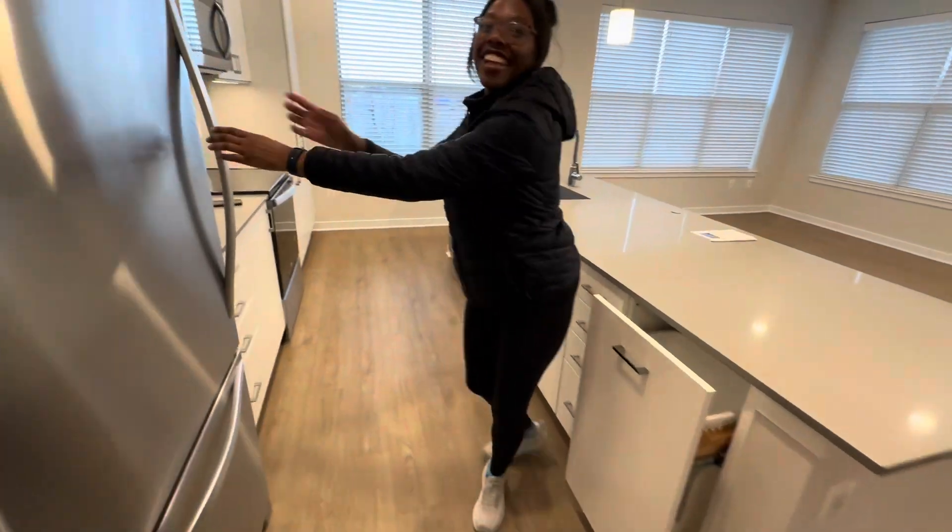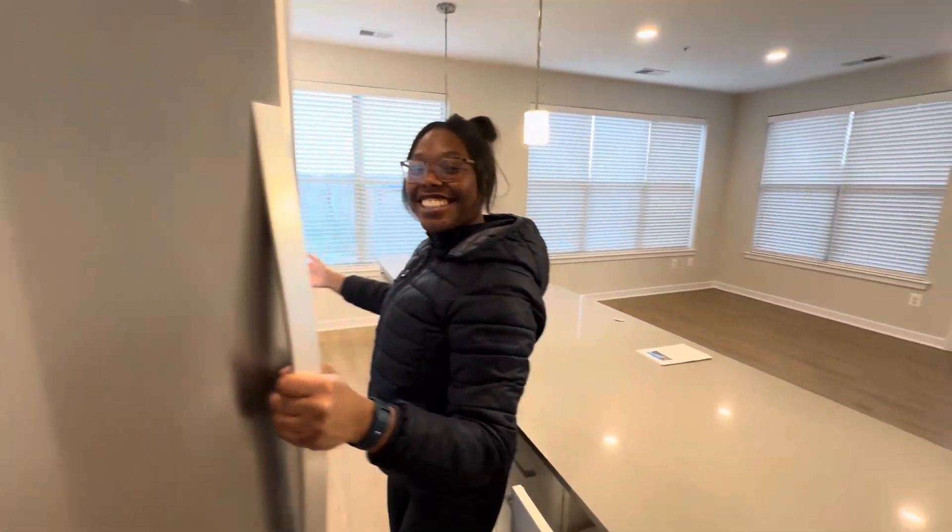Welcome to my home. Thank you for joining us. This is my fridge.